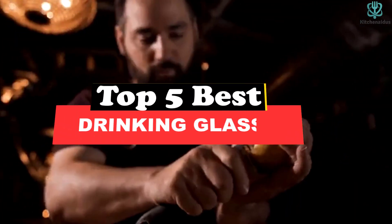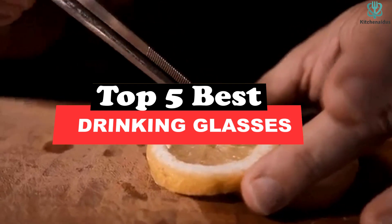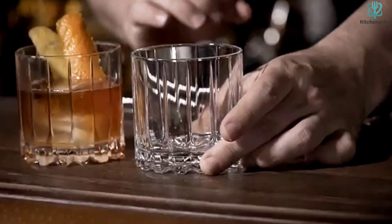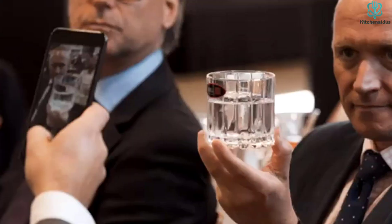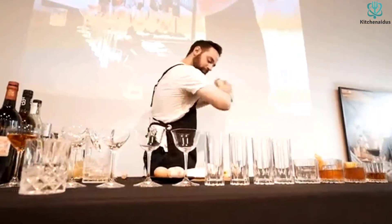What's up guys, today's video is on the top 5 best drinking glasses. Through extensive research and testing, I've put together a list of options that will meet the needs of different types of buyers. So whether it's price, performance, or a particular use, we've got you covered. For more information on the products, I've included links in the description box down below, which are updated for the best prices.